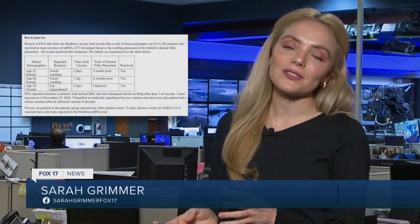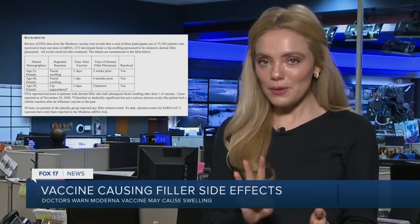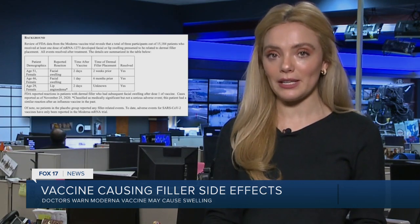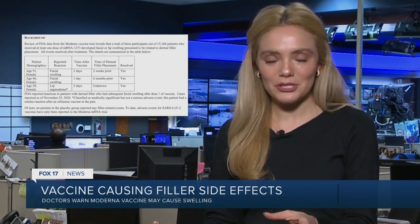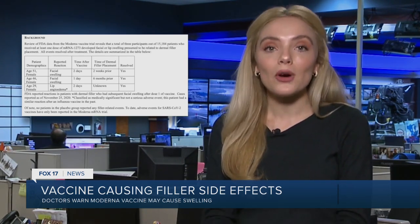This data released by the FDA shows that out of the 15,000-some people who got one dose of the Moderna COVID-19 vaccine, three people developed facial or lip swelling. That's a pretty decent number when you consider the fact that the average person doesn't have facial filler. So if this happens to you, what do you do?